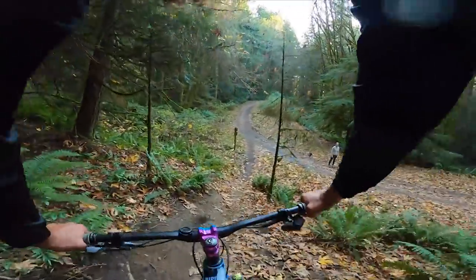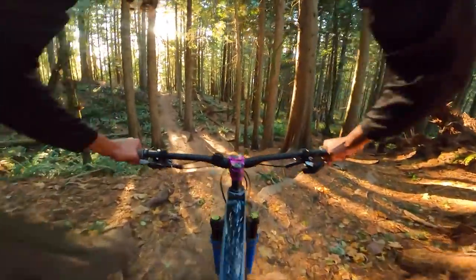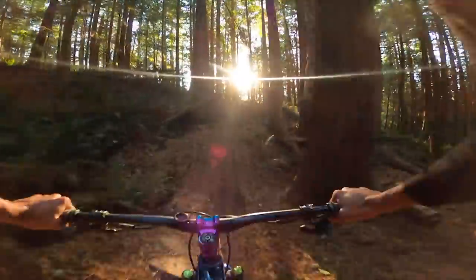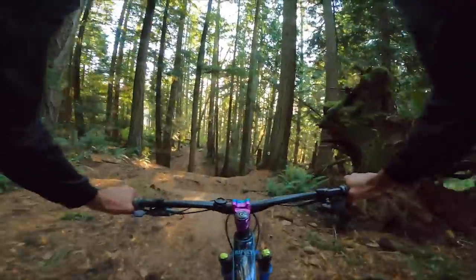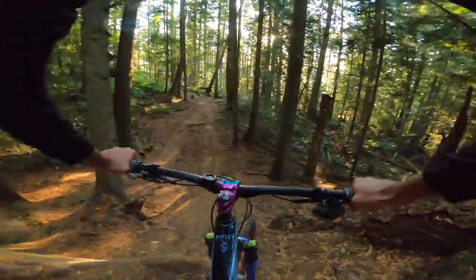We got some people on the trail — hi, have a good one! I completely forgot what the line is — hopefully I got it right or else I'm dead. We got it somewhat right. The sun is just coming straight into my eyes — I definitely picked the wrong lenses, but the show must go on.